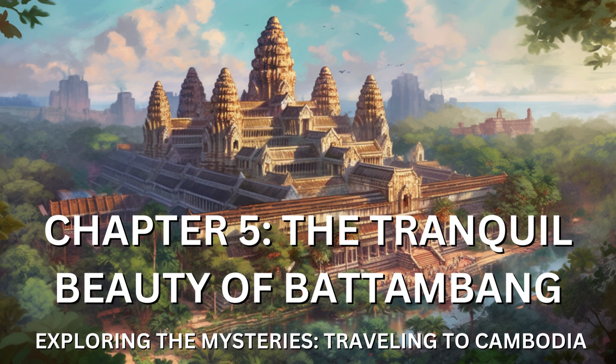As I ventured beyond the town, I discovered the natural wonders that surrounded Battambang. The nearby Phnom Sampo, a limestone hill dotted with ancient temples and caves, offered breathtaking panoramic views of the countryside. I climbed the steps to Wat Banan, a temple perched atop the hill, and was rewarded with a stunning vista of rice paddies stretching as far as the eye could see.